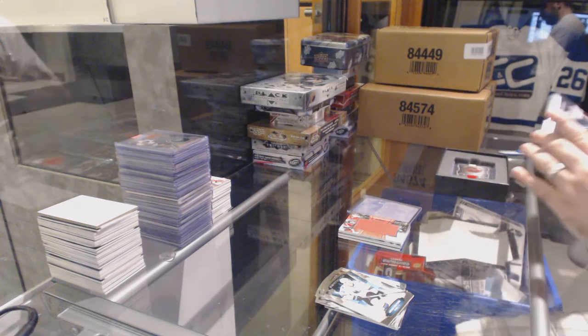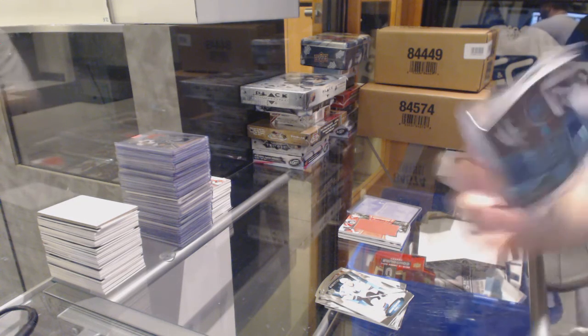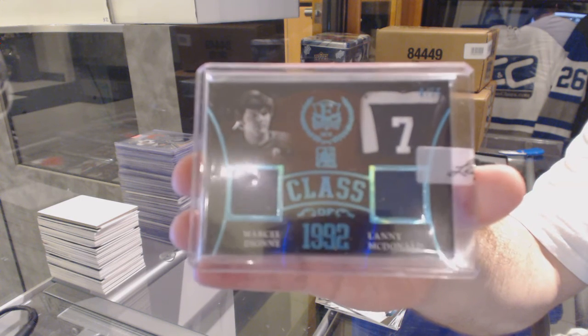Starting off with a random between LA and Toronto — number 2 of 15, dual jersey of Lanny McDonald and Marcel Dionne. Lanny McDonald!